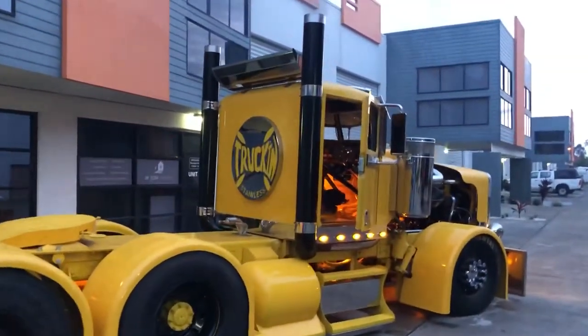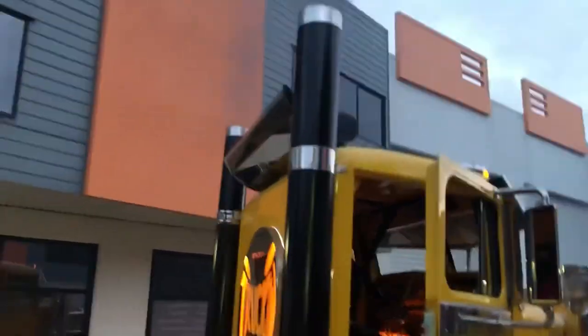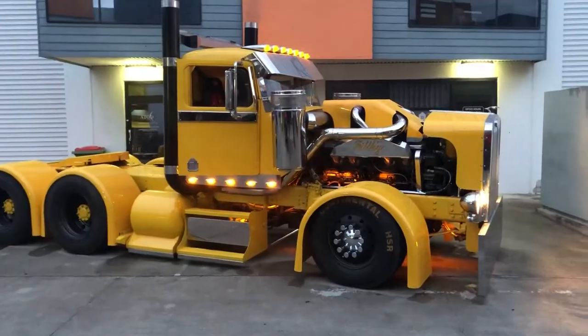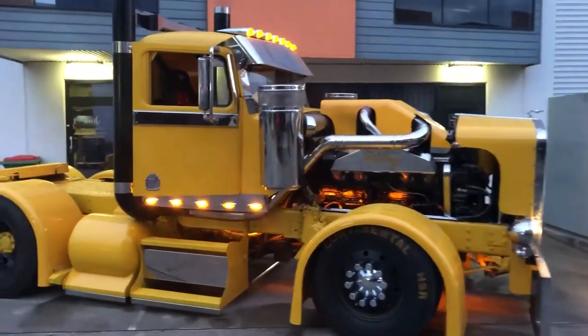Despite its intimidating appearance, the filthy burnout truck is surprisingly comfortable to drive. The suspension is smooth and the cabin is insulated, making for a quiet and enjoyable ride. The seats are supportive and offer plenty of room for both driver and passengers.